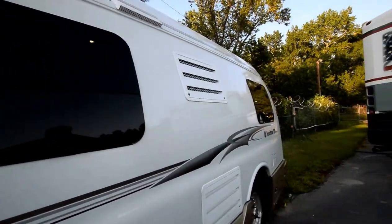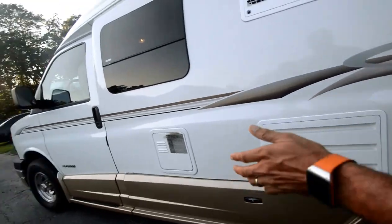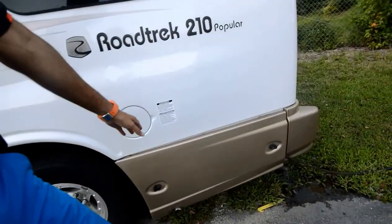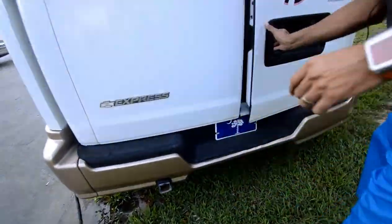These motorhomes are hard to find. When you find them at a great deal, it is not going to last on the internet. Got some storage under here — take a look at all my pictures. A 30-amp cord is plugged in. It's got a CoolCat air conditioning with a heat pump. It's running right now.